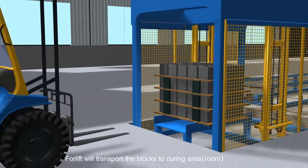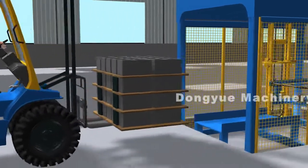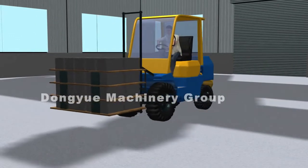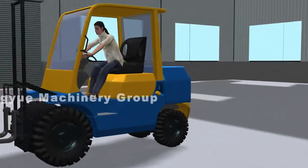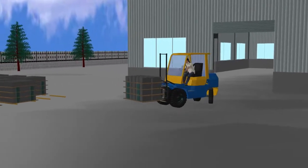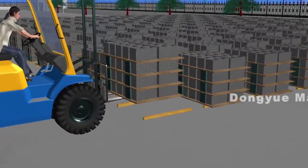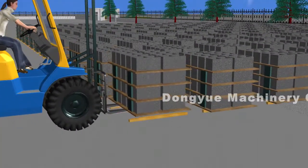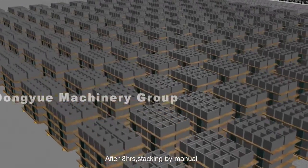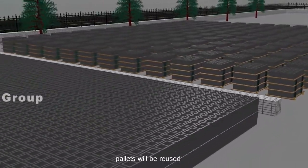A forklift will transport the blocks to the curing area for natural drying. After eight hours, blocks are stacked manually and pallets will be reused.